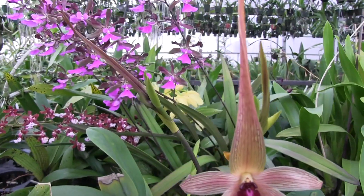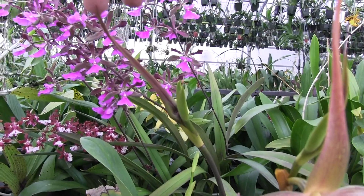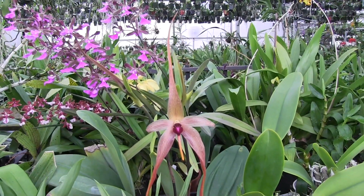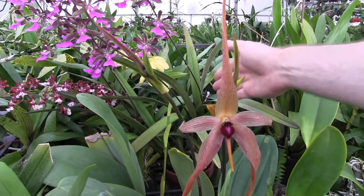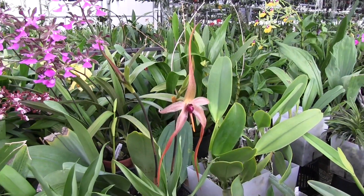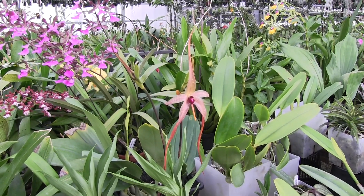There are two buds getting ready to bloom behind him, and like I was telling you last week, it's interesting — the buds synchronize themselves so that they will open at the same time. Maybe not this next round, but after a couple flowers they'll get synchronized, and hopefully the third one will also catch up and then we'll have all three flowers open at once. It's a pretty cool thing that Hal does there.